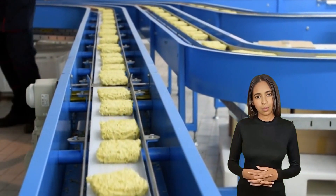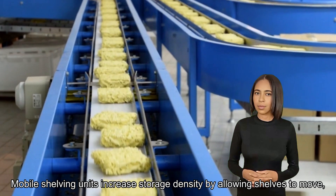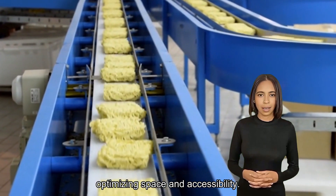Mobile shelving system. Mobile shelving units increase storage density by allowing shelves to move, optimizing space and accessibility.